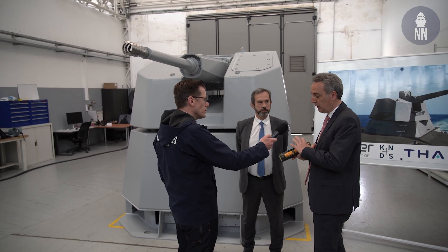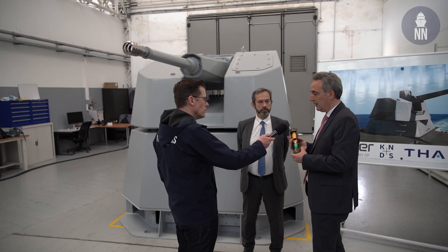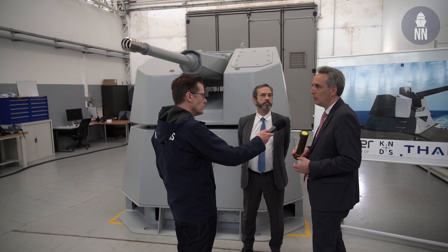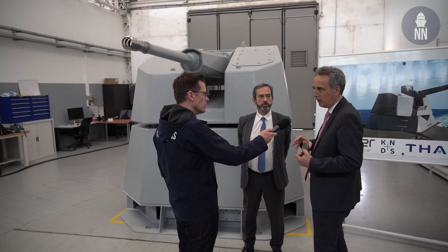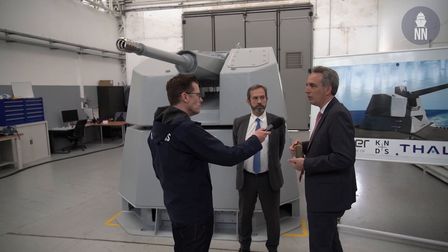From a technology standpoint, another advantage is the size of the ammunition. It's based on the experience developed with Thales on the Jaguar program. When you compare this ammunition to other 40mm ammunition, there is a huge advantage in terms of logistics, dimensions, and ease of integration.